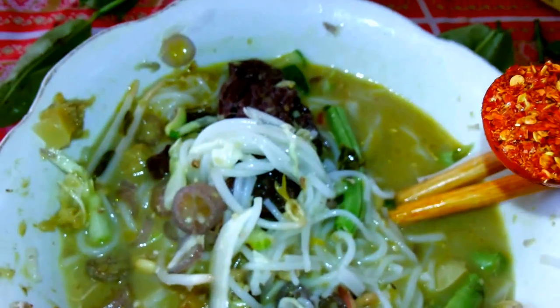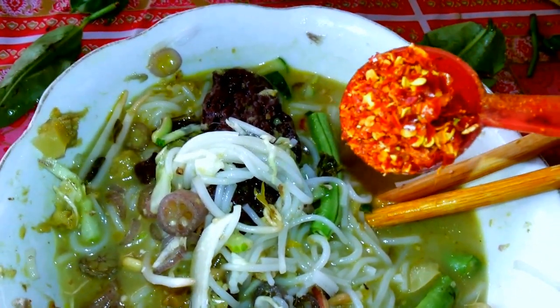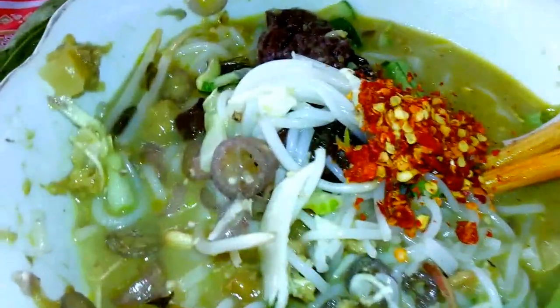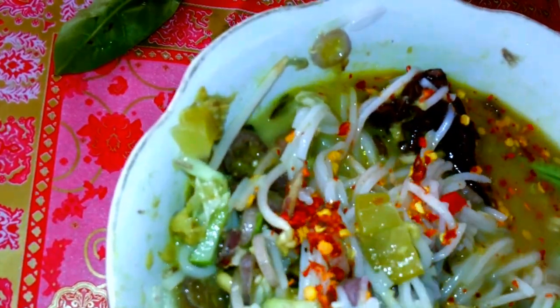I'm adding some dry ground chili. It is really good — it's like a sweet egg. I'm eating a little into it.